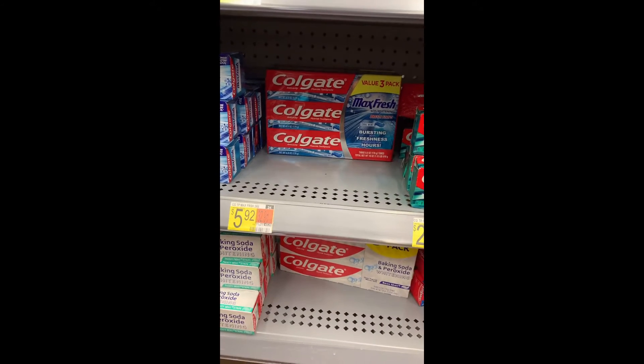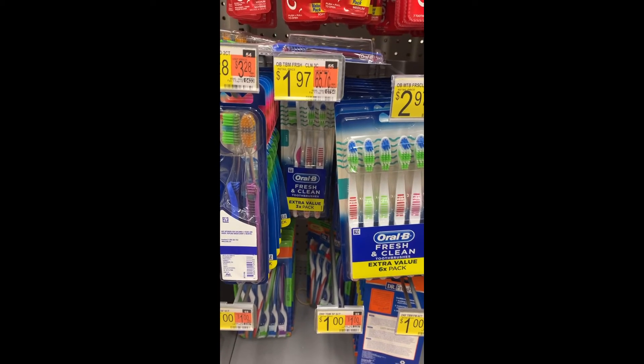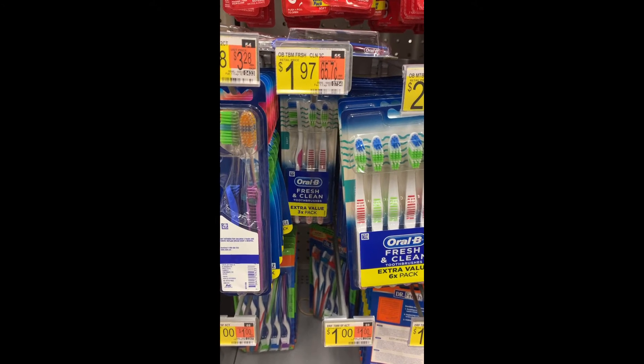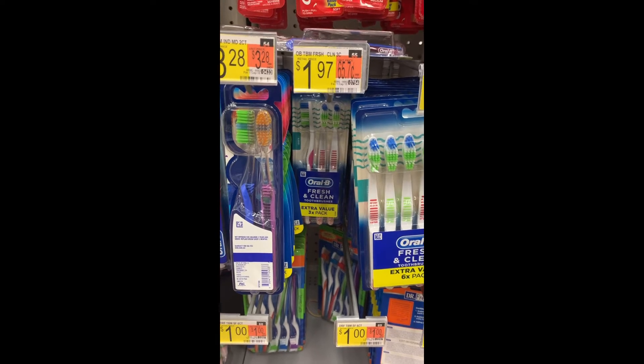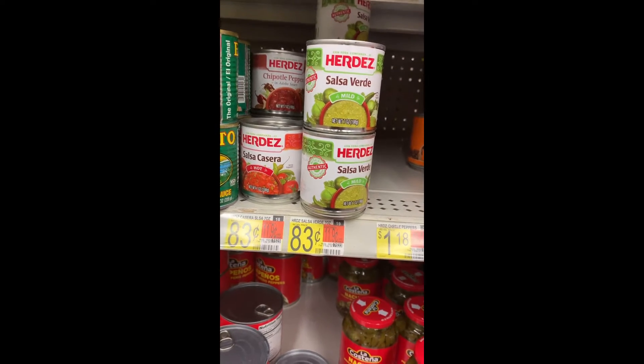Here's another easy freebie on the Fresh and Clean Oral-V toothbrushes. They're priced at $1.97 and there are two-dollar-off coupons in the paper, making them completely free plus a three-cent money maker.